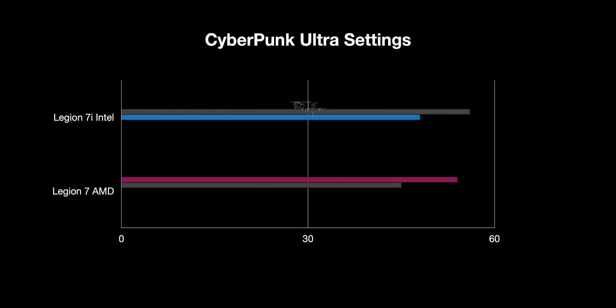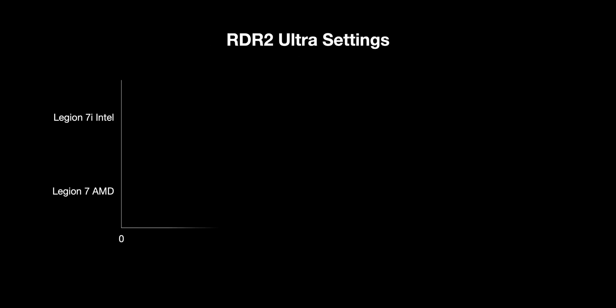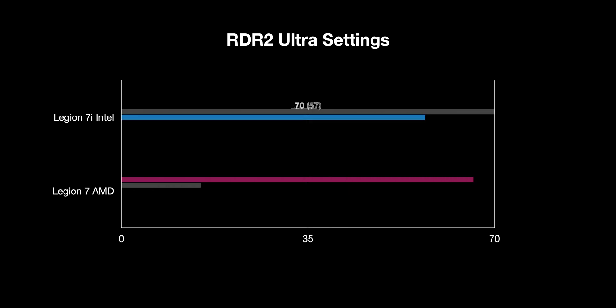In Cyberpunk at Ultra Settings native resolution, there's a whole two frames per second difference for the Intel. You're not going to be able to tell the difference. Though this is the game where the AMD reached 90 degrees, which is surprising. In Red Dead Redemption - the biggest gap I saw - it's about four frames per second faster on the Intel. The 1% lows on the AMD were low, but I think that's just the benchmark starting up different scenes, not representative of actual gameplay.